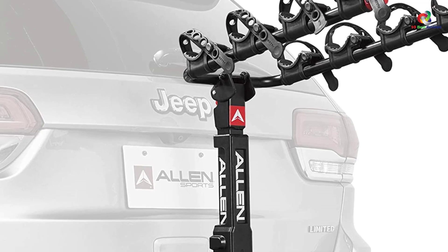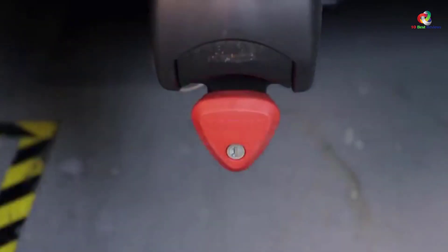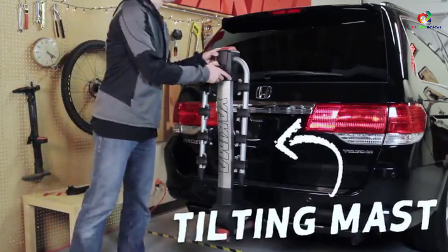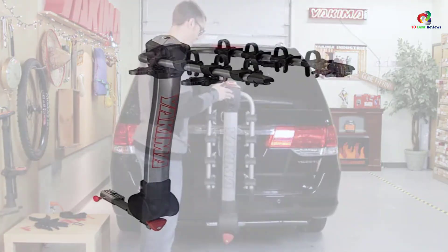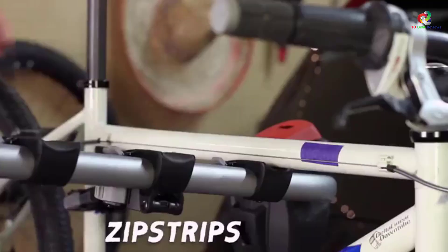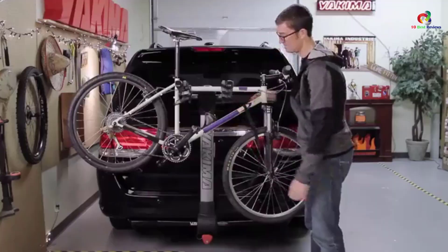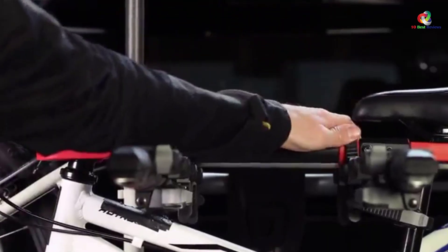At number 4 we have the Yakima Ridgeback four bike hitch rack — an excellent example of simplicity combined with functionality. It has unique security features that ensure your bikes are safely attached and stable throughout the trip. It's also extremely lightweight and easy to carry, while being able to handle up to four bikes. The tool-free locking mechanism makes it super easy to set up, with an adjustable knob getting everything in working order. The rack can easily be folded for storage using a control lever, and anti-sway cradles keep your bikes steady. It accepts both 1.5-inch and 2-inch receivers.